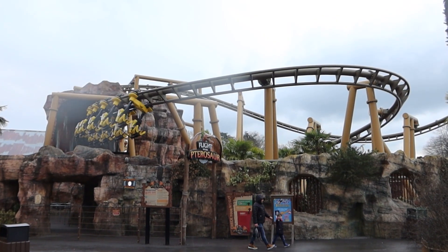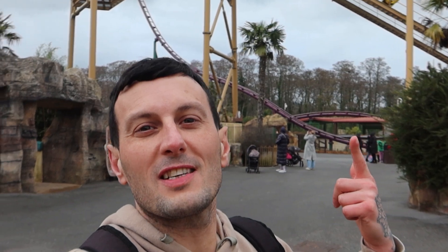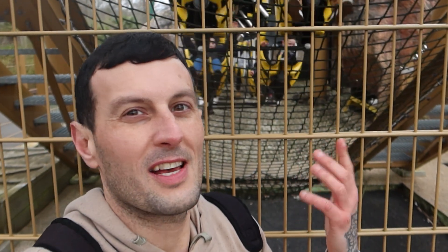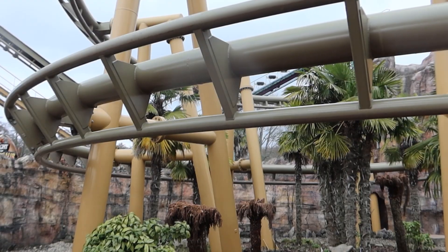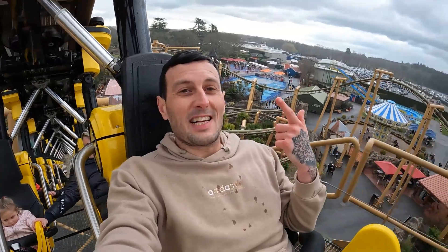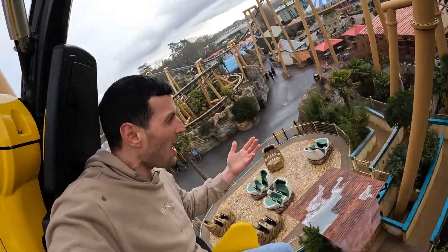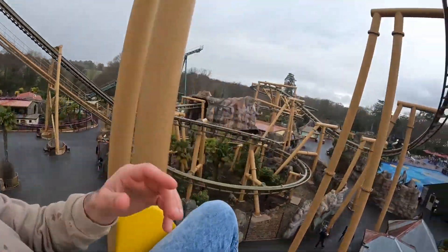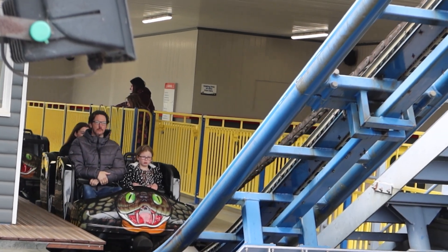Number 3: Flight of the Pterosaur. Flight of the Pterosaur opened in 2016 and it's a family favourite at this park. I really enjoy this fantastic Vekoma coaster — one of the best intense moments is the helix low to the floor. You're getting some fantastic views as you climb this coaster.